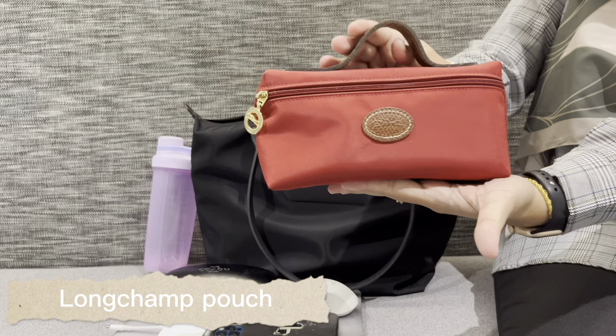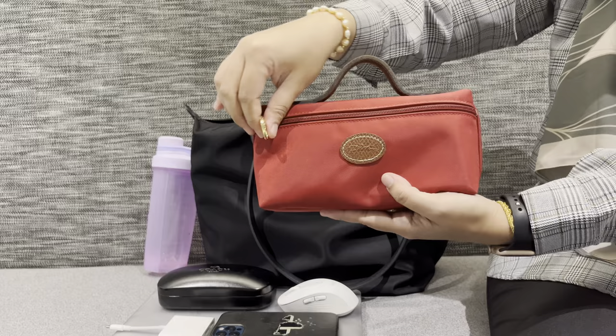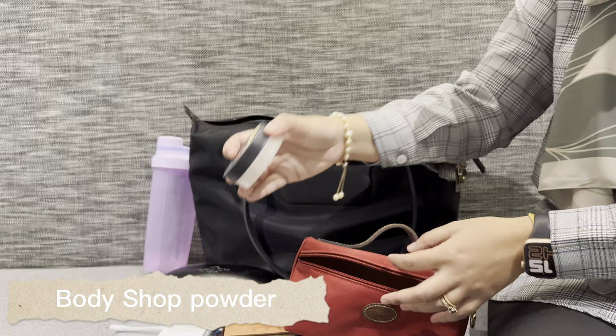Here I have my Long Champ pouch, which I use as a makeup bag. But when I go out for lunch I often use it as a mini bag to put my phone and wallet. Today inside I have my Huda Beauty eyeshadow.